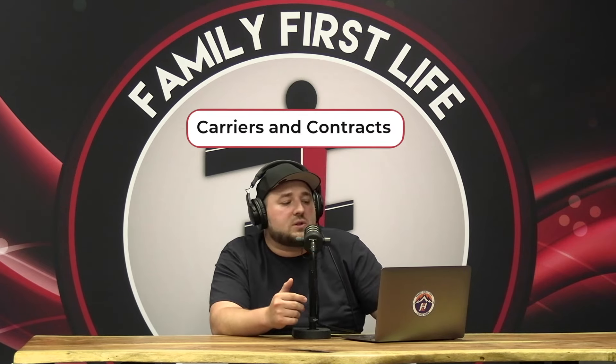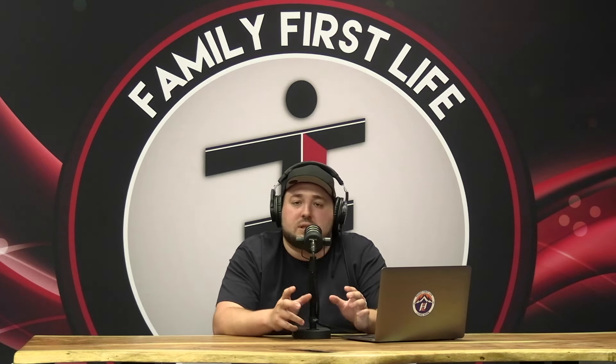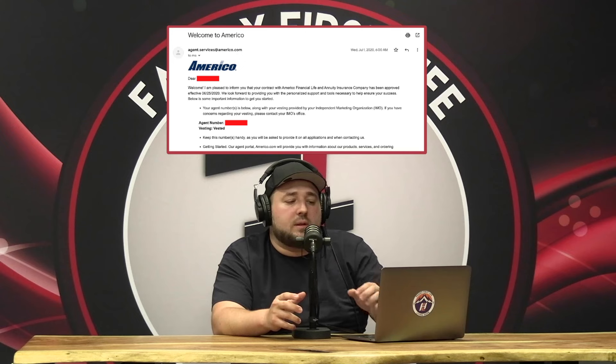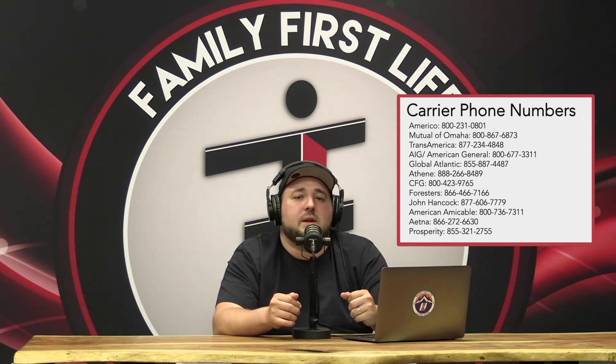I want to talk about your carrier contracts first. At this phase, I would be checking my email every single day to see if you've received any welcome emails from the carriers. These emails include your agent writing number and instructions to log in — check your spam inbox too. The other thing you should be doing is calling the carriers every single day. If you bother them enough, they get annoyed and push you up in the process because they want to do business with people who are anxious to get started. I called them every single day until I got my writing numbers.